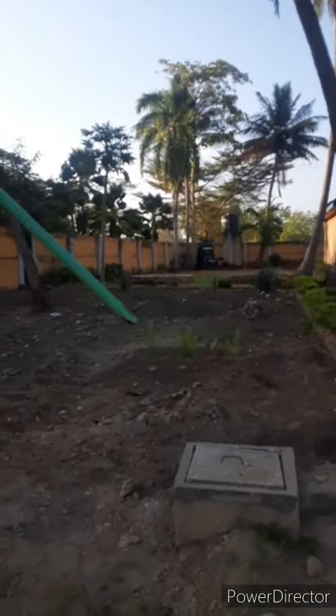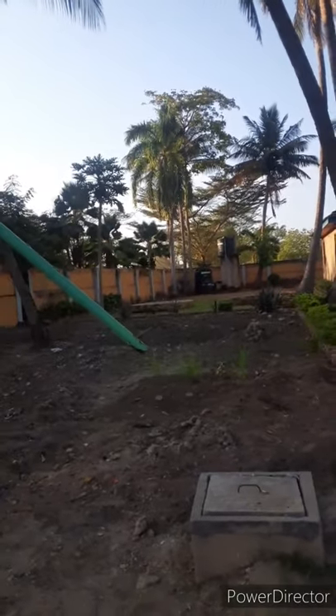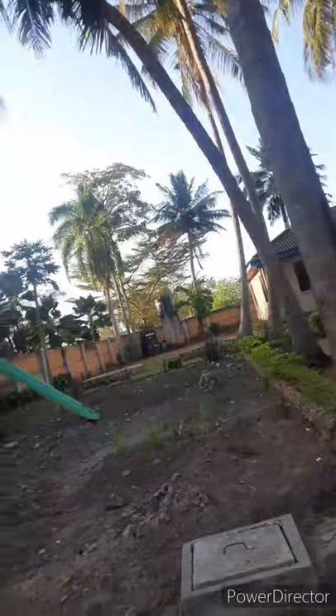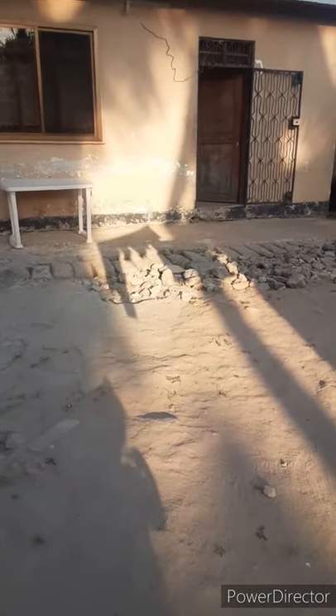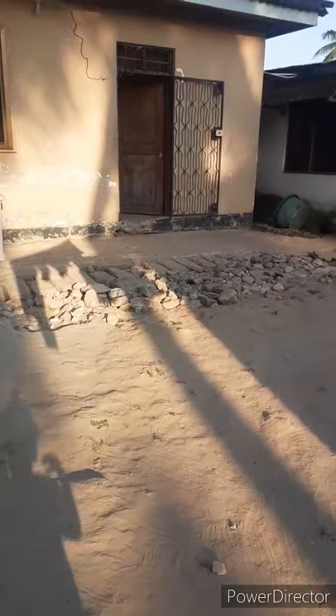I'm halfway done — they just gotta dry a little bit. That's the water tanks over there. Back there, that's the other side of the property. And this, I guess, is where the workers' quarters are, and then that little room.